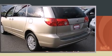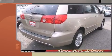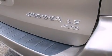Toyota prioritized fit and finish as evidenced by one-touch window functionality, a tachometer, rear parking sensors, a roof rack, rear wipers, and remote keyless entry.